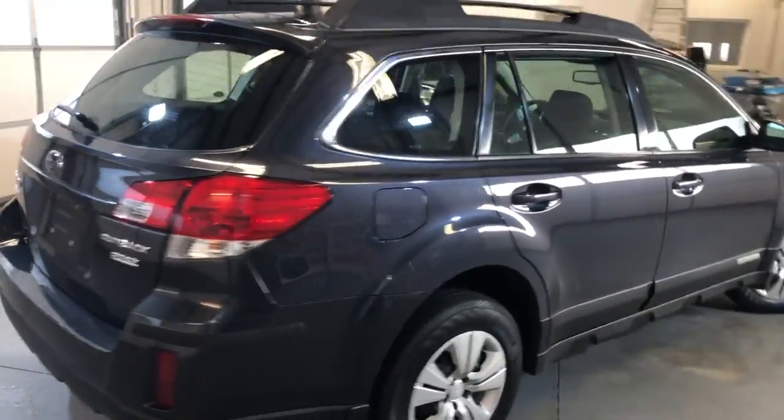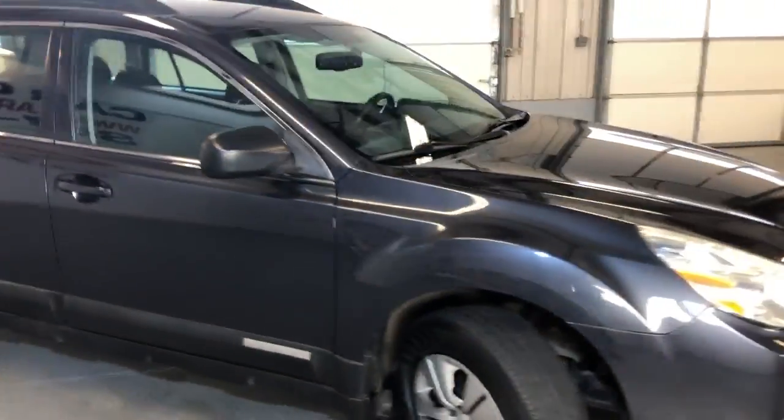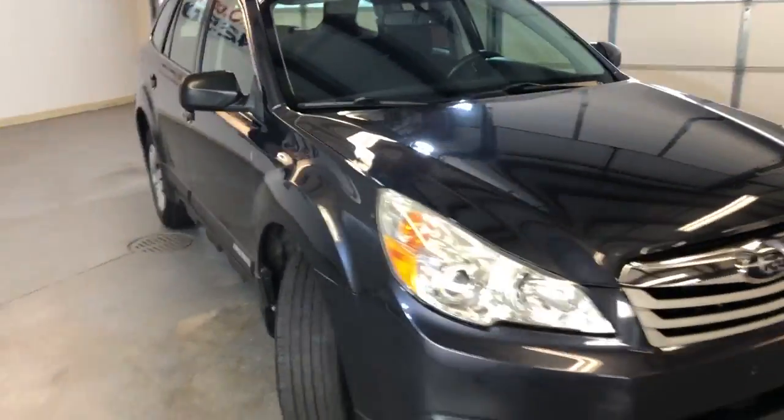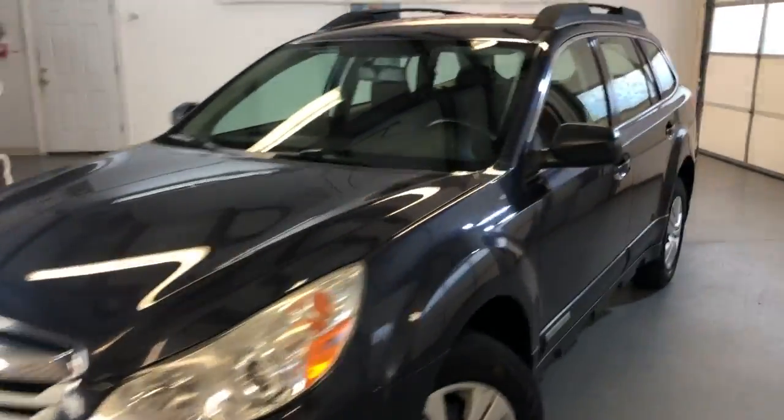Nice-looking body, two previous owners, tinted windows — a nice-looking wagon and a gas saver.